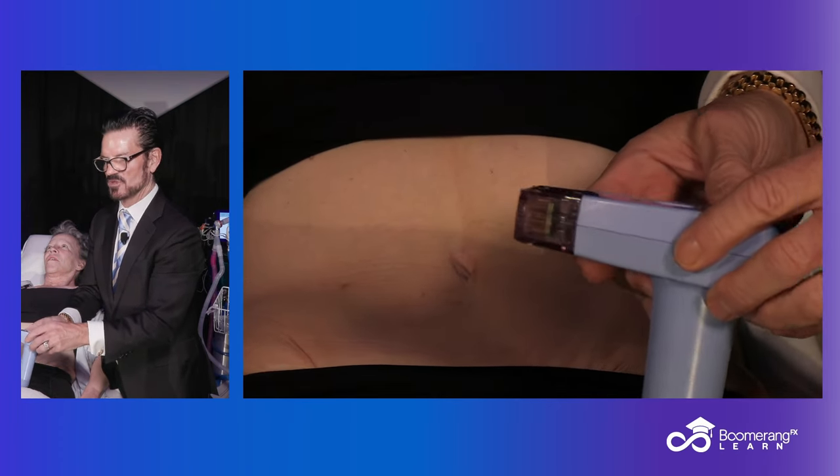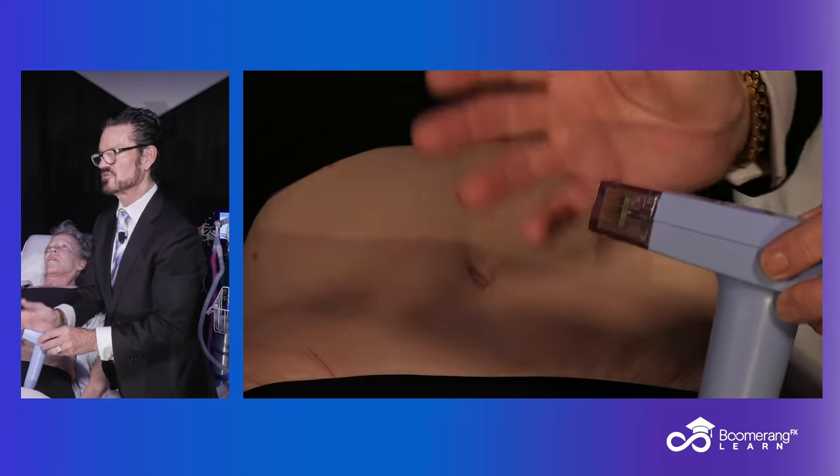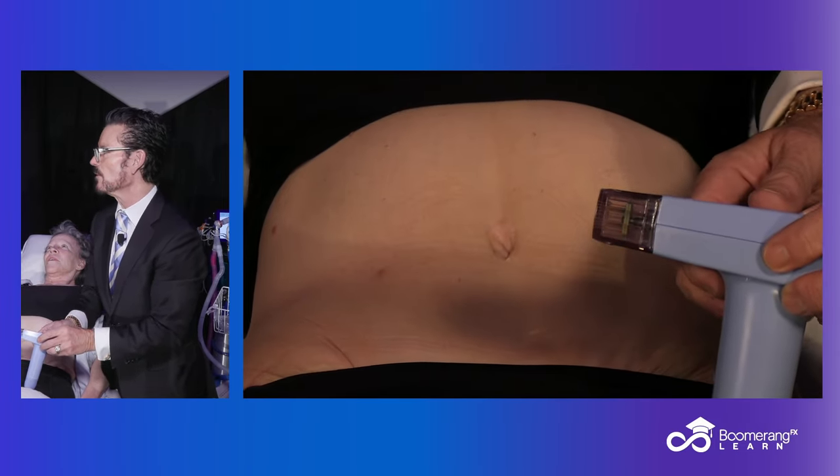You can do multiple pass or single pass. You can do fixed pulse duration, which is one second, or fixed with long pulse duration, or cycle with short pulse duration. They also have a burst mode where you can treat three levels or two levels at once, and you can do multiple passes.